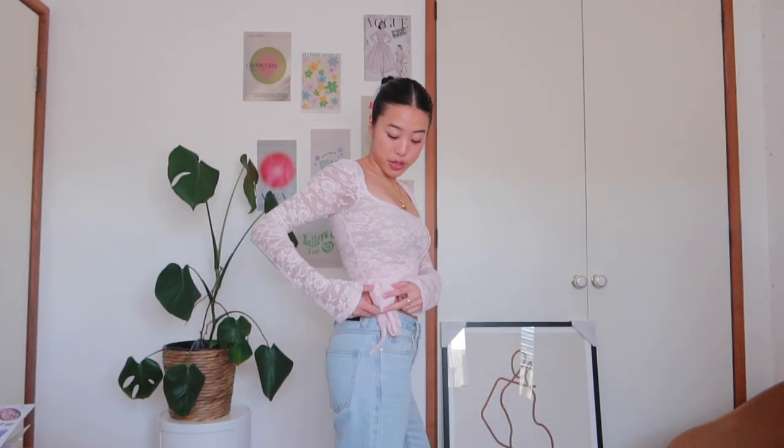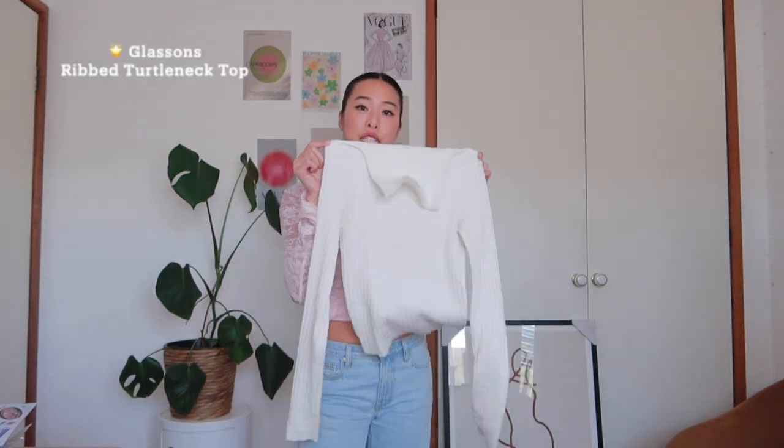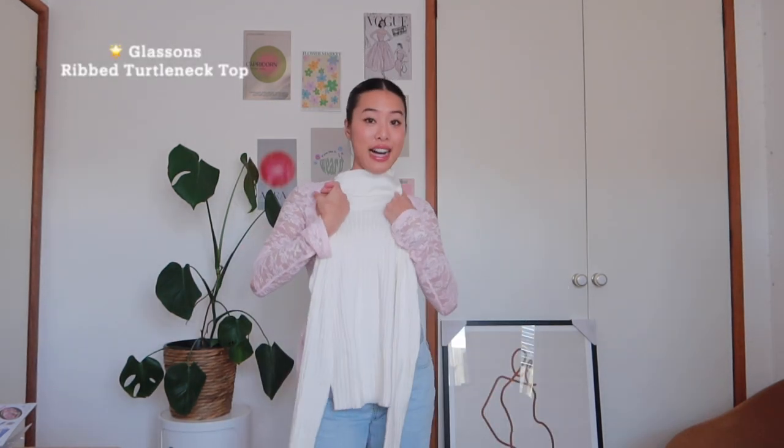I almost forgot about this top — it's such a really sweet lacy baby-pink top. The bodice area isn't see-through at all, it's lined, but look how stunning the sleeves are. It is totally giving ballet-core. It's baby pink, and look at this tie — this tie completes it for me. I almost forgot this one!